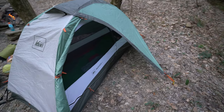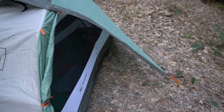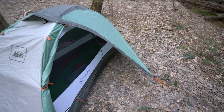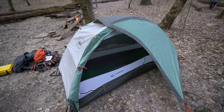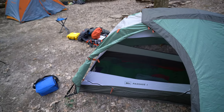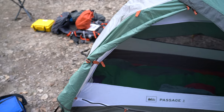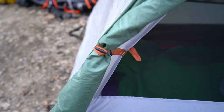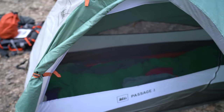This vestibule area right here is quite spacious, as you can see. And I like the fact that if I want to keep it open, I just use the little toggle right there and I can just keep it open.